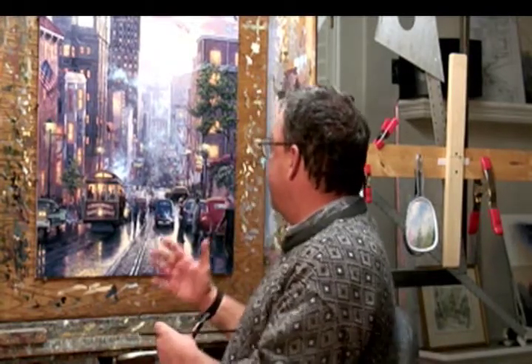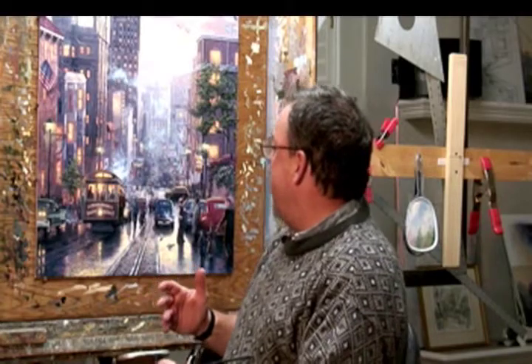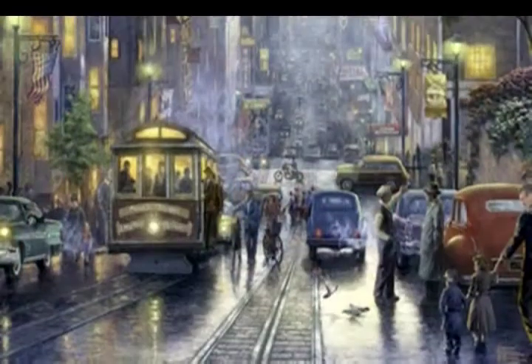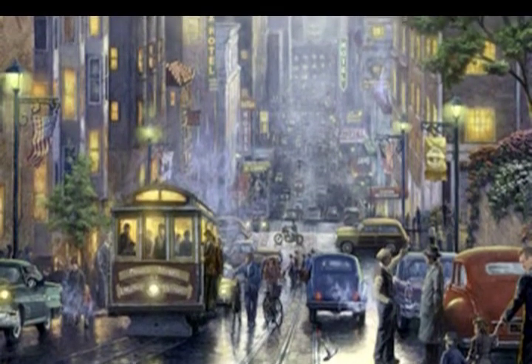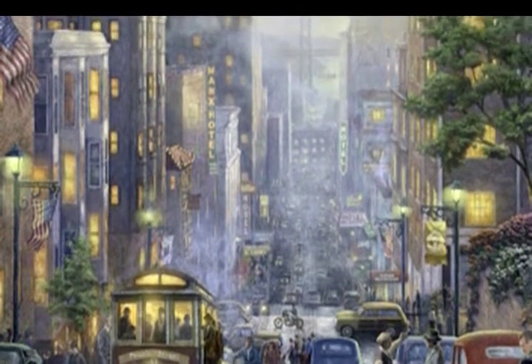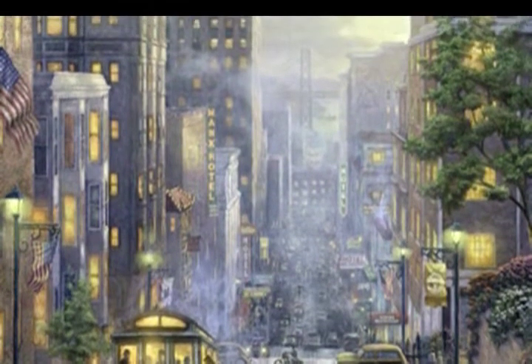We have vintage vehicles throughout the painting; many of these vehicles you will be able to identify if you are an auto buff. I love the wispy sense of clouds and fog that dances amongst the buildings and hovers upon the street. San Francisco is wonderful in the sense of soft edges.